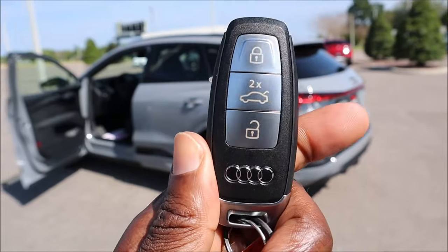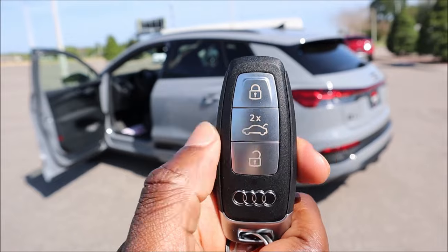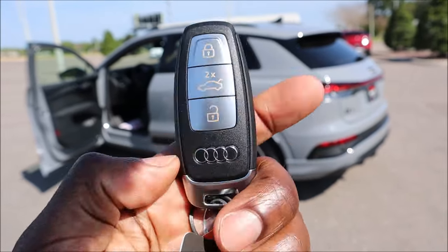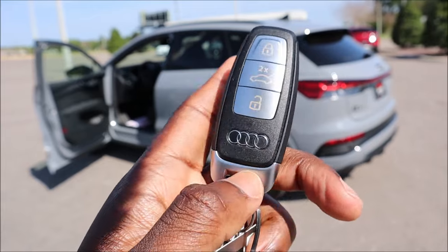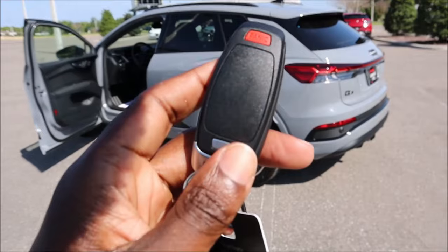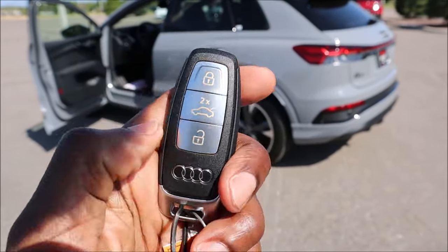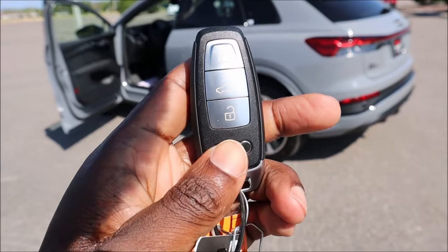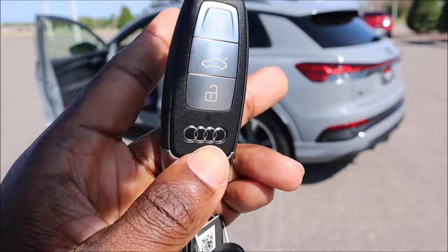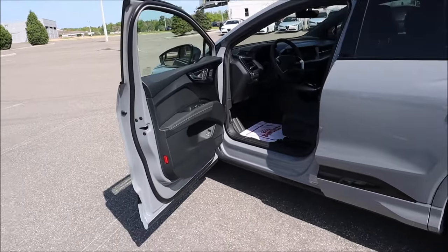Here's the key fob with Audi rings at the bottom. Lock button on top, trunk release in the middle, unlock at the bottom — nice and simple. The pull tab gives you a physical key in case the battery dies. There's also a panic button on the back so you don't accidentally press it while using the other controls.